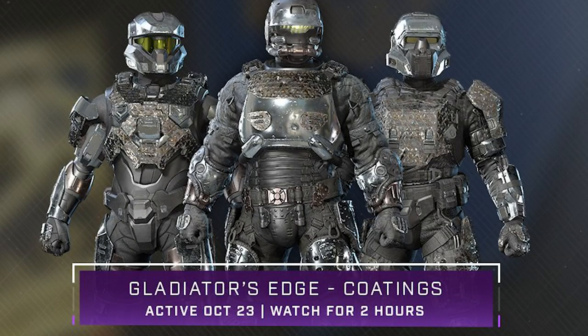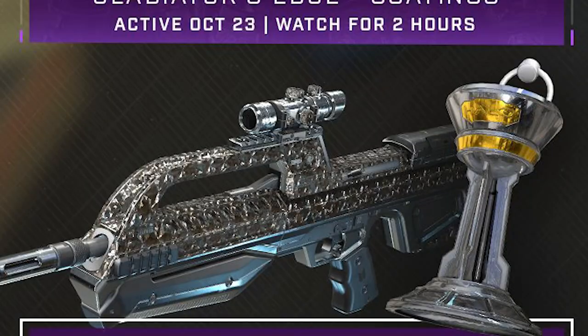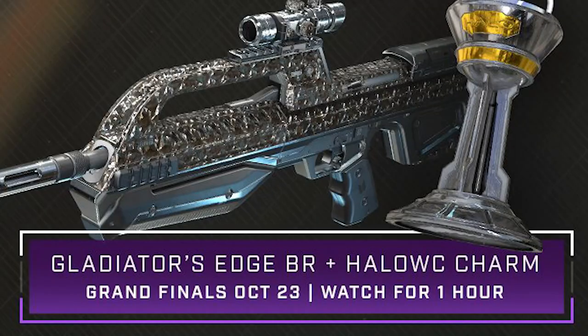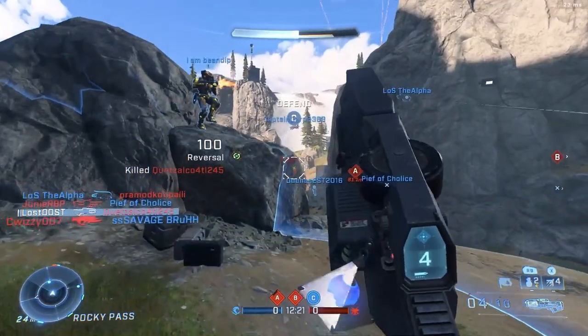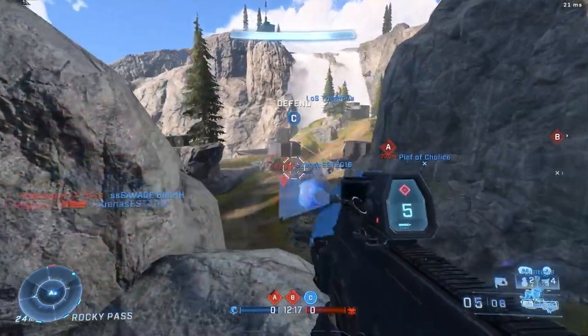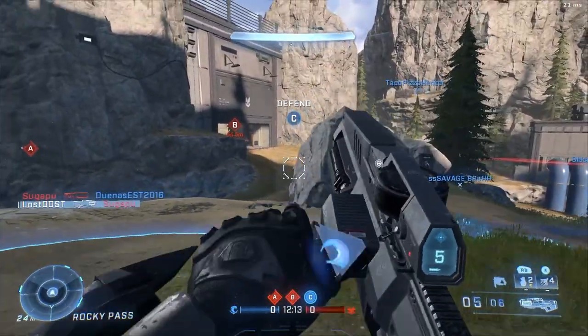On to the final drop, we got the Gladiator's Edge BR and the Halo World Championship weapon charm. These are available on the grand finals only — the grand finals of October 23rd — so that's literally down to the final match, and you have to watch for one hour. This one's going to be a little more tricky to get, so you definitely want to keep an eye out for this one specifically.